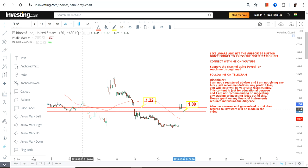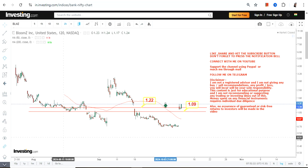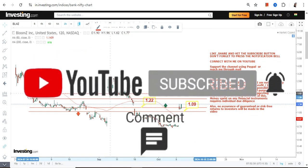Because BLMZ is trading and sustaining above both $1 and $1.22, $1.22 will become your support and $1 on the downside will be your stop loss. Please do not go below $1, otherwise the downside will start again.